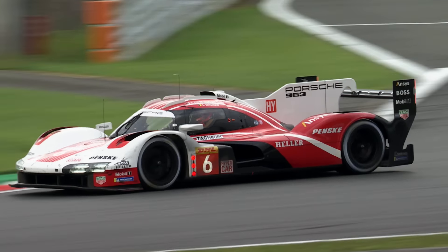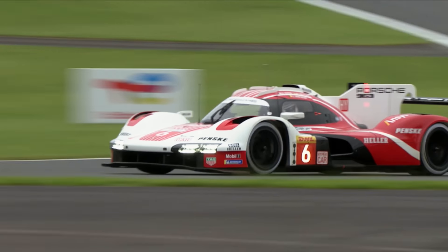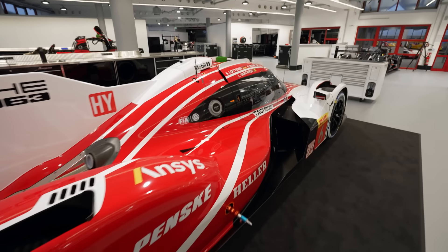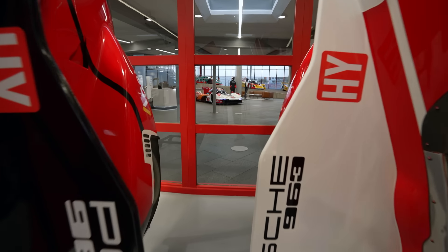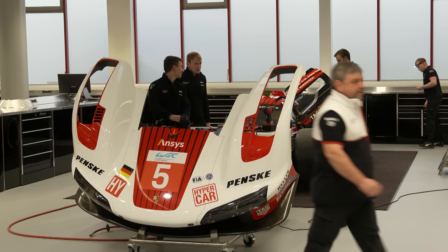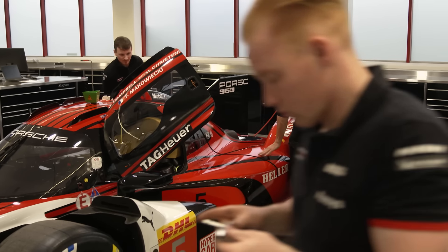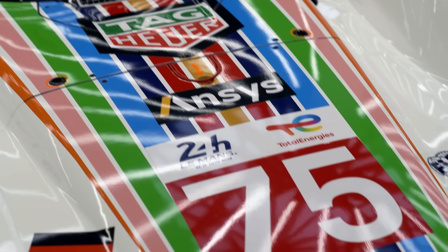After finishing third in the hypercar standings last season, Porsche Penske Motorsport prepared their 963s for another assault on the World Endurance Championship at their new state-of-the-art headquarters in Mannheim, Germany. Roger Penske said: 'I own a building which I would love to transfer into the new home base of this Porsche Penske Motorsport team for the WEC operations. It's just 110 clicks away from Stuttgart, from Weissach, it's close to Hockenheim, it's good for Frankfurt. It's the perfect base for this team.'